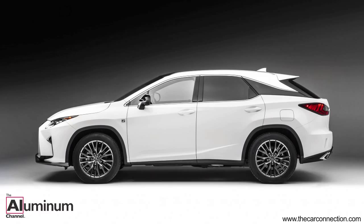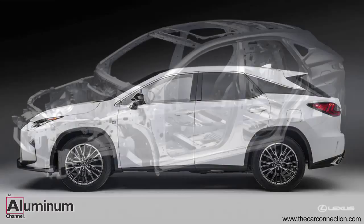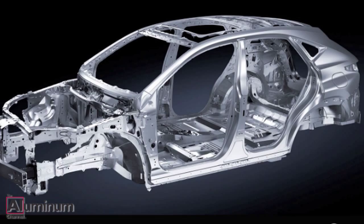Lexus has announced that the upcoming RX facelift is going to be made of aluminum. This will make the SUV the first ever vehicle from Lexus to come out with aluminum parts. Lexus explained that they are integrating aluminum to drastically reduce weight, and the aluminum parts will shape the hood, tailgate and closures of the vehicle.